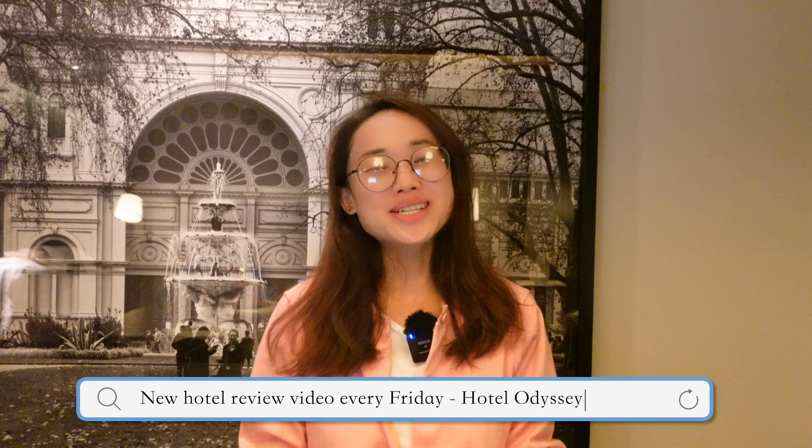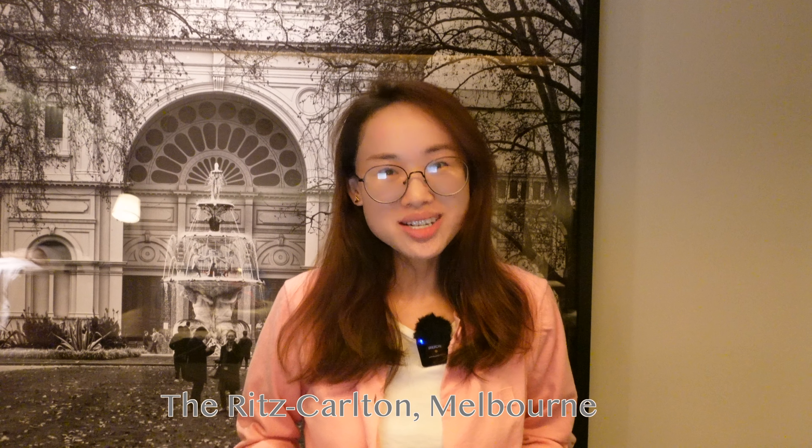Hi everyone, welcome back to my channel and welcome back to another hotel review video. I'm Nancy, and if you haven't already subscribed to my channel, please don't forget to do so because every Friday I'm going to upload one hotel review video. In today's video I'm going to have a hotel review on the Ritz Carlton in Melbourne.